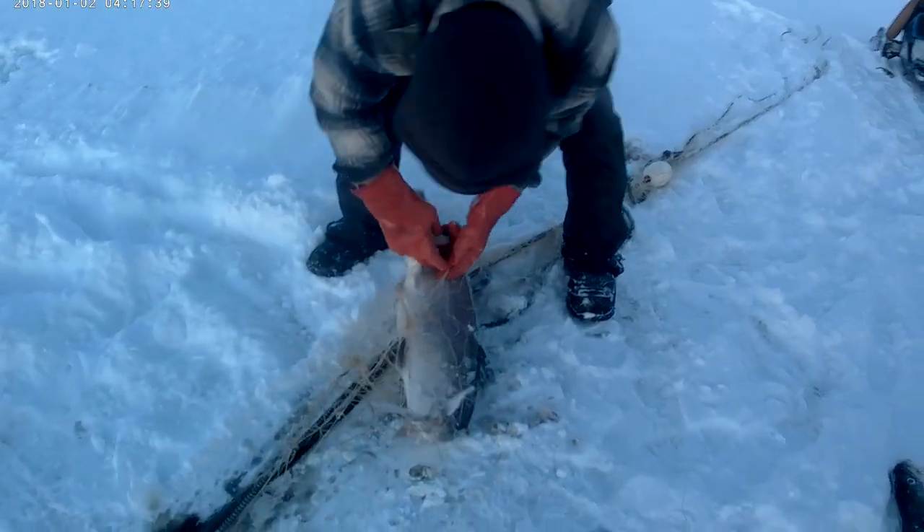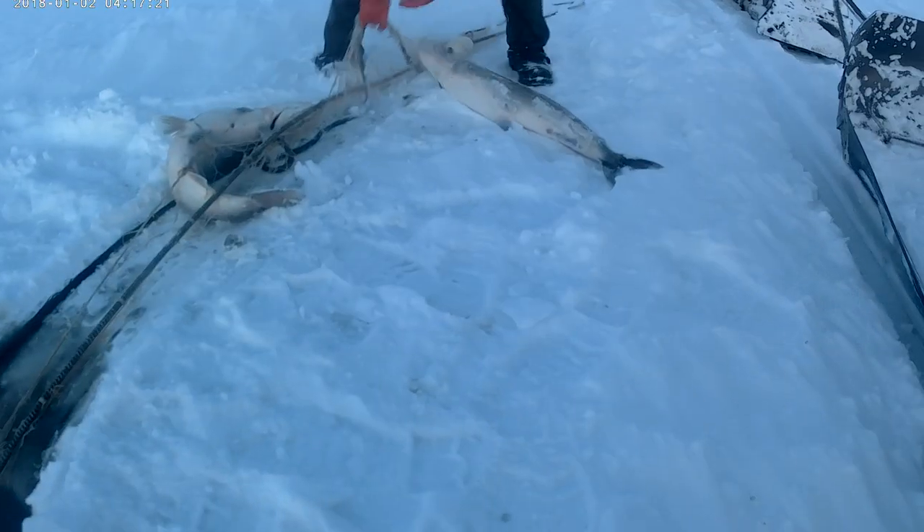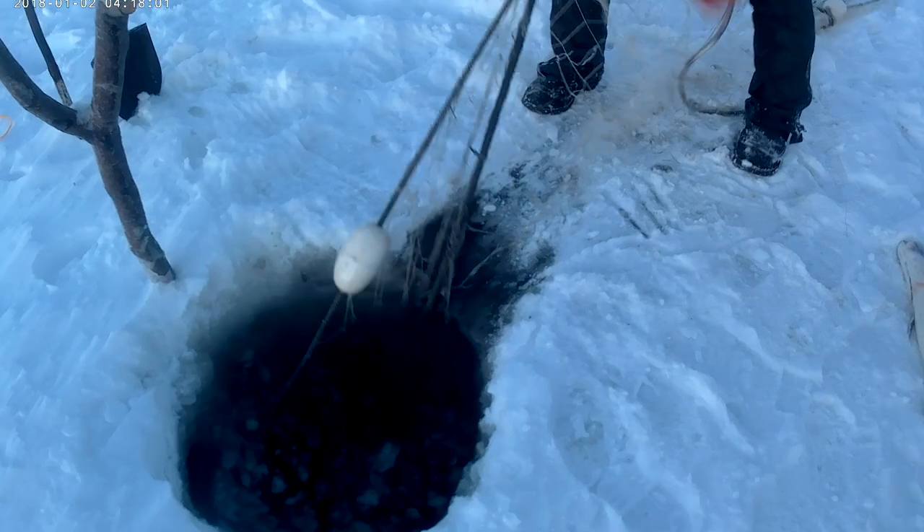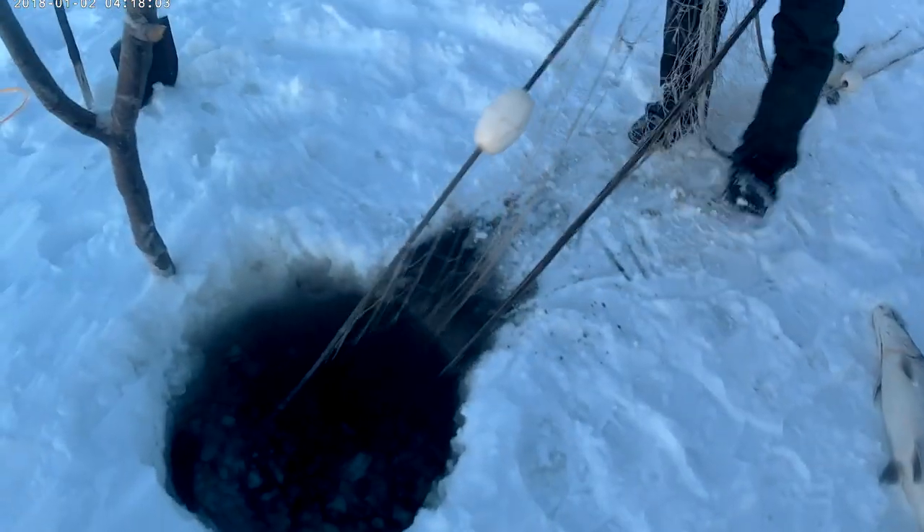Mostly unknown to the entire world, shefish are abundant above the Arctic Circle. Shefish are a large white fish that can weigh up to 50 pounds. This amazing fish can only be found on the Kotzebue Sound and in a few areas in the interior of Alaska.